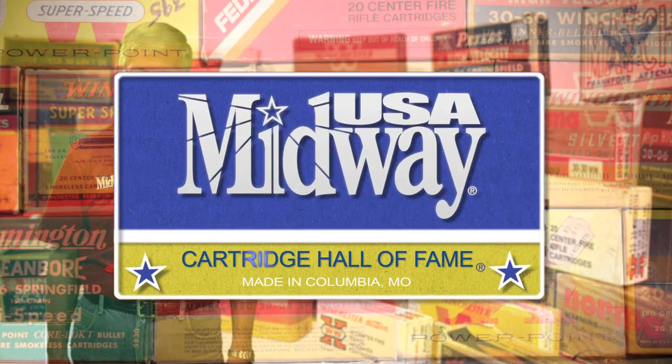Some cartridges just deserve an award. Hi, I'm Larry Potterfield with MidwayUSA. Let's chamber another round in the Cartridge Hall of Fame.